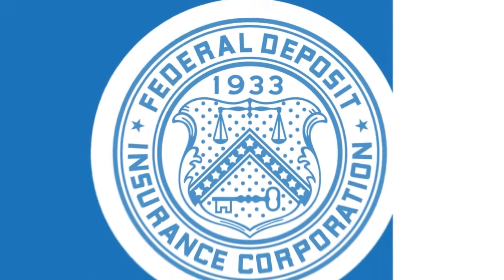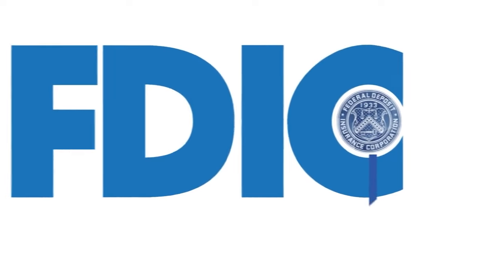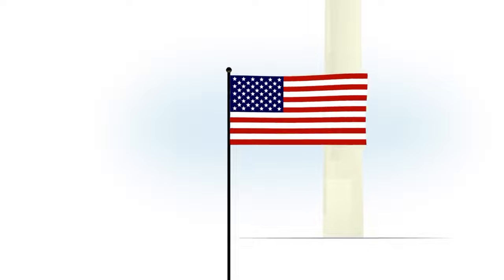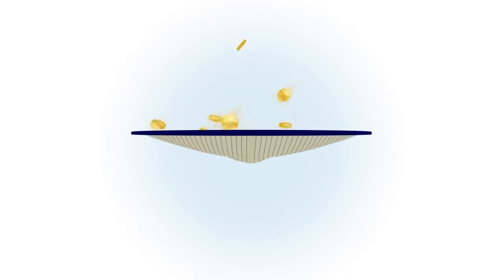Since 1933, the FDIC seal at banks and financial institutions has signified trust and stability to millions of Americans. FDIC deposit insurance is backed by the full faith and credit of the United States government. Since the FDIC's inception, no depositor has ever lost a penny of FDIC-insured deposits.